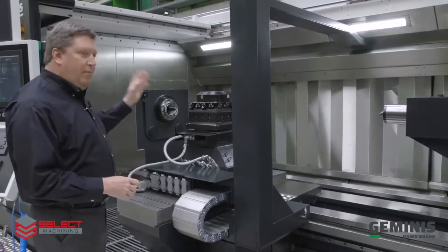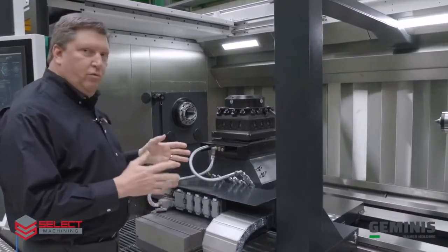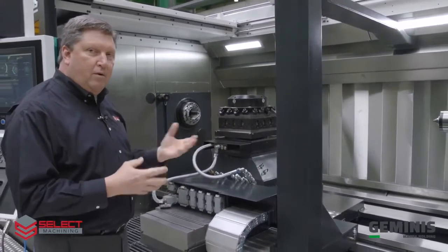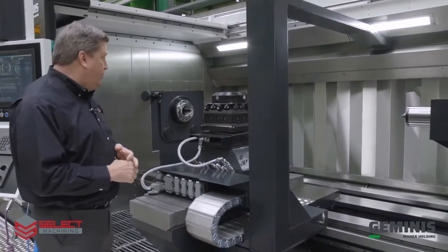We'll also show a milling column that can be added to this four-station turret to give you a 50-taper milling capability — 30 horsepower, 50-taper with Y-axis integrated into that milling column as well.